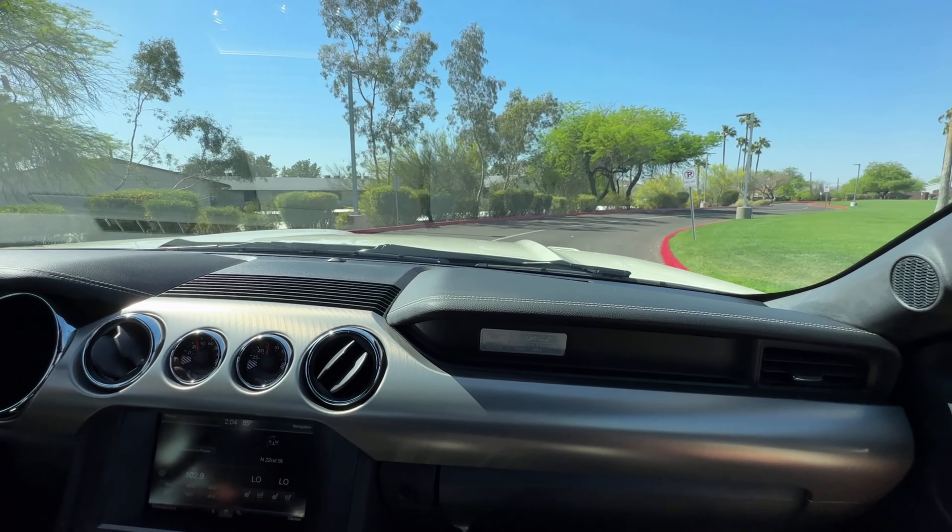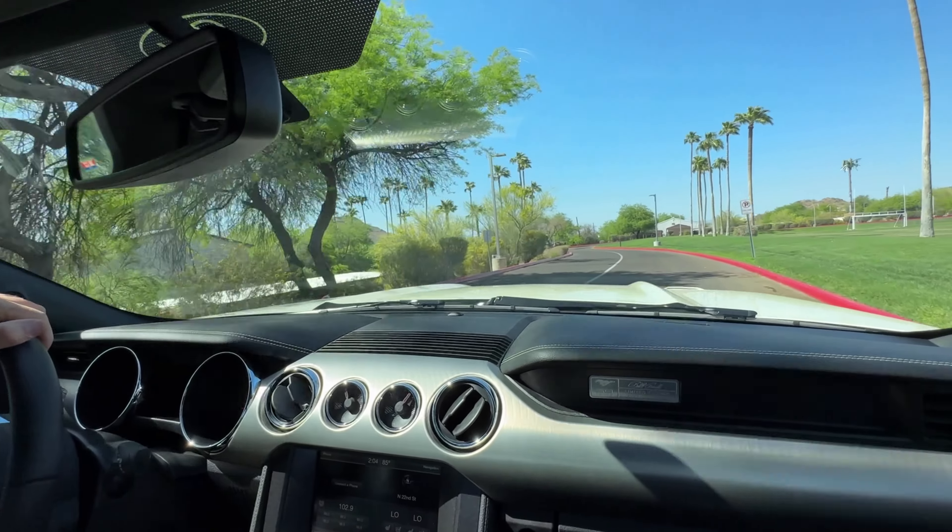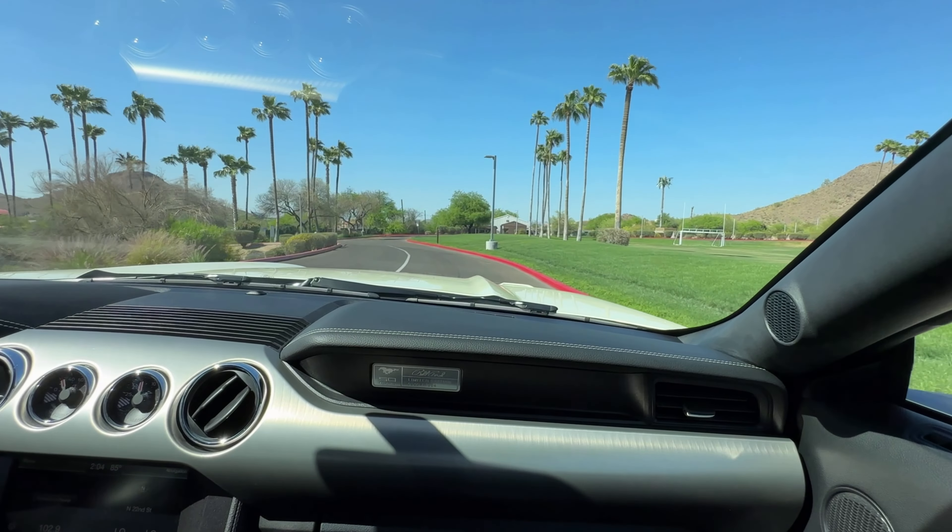The interior is cashmere. It's a Wimbledon White match with black leather — it's an absolutely gorgeous contrast.